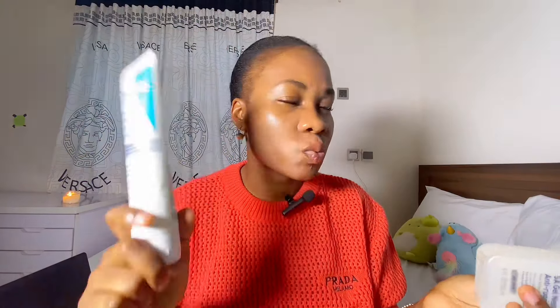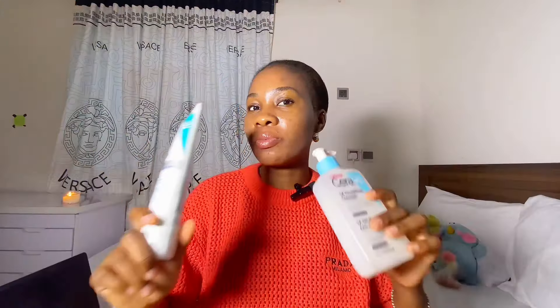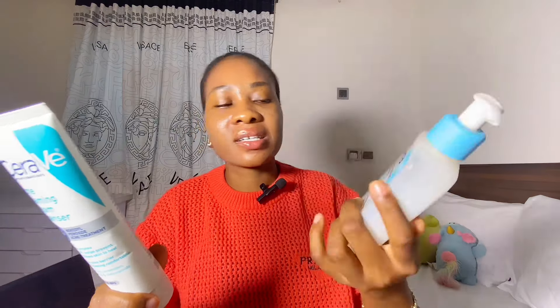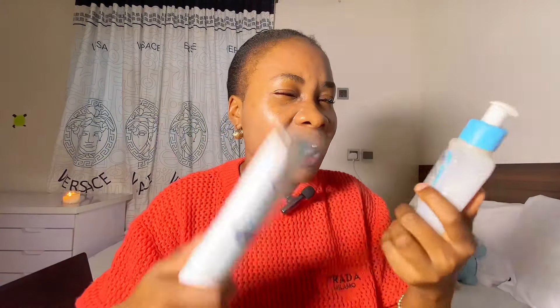If you use your salicylic acid wash at night to wash your face, do not follow up with the benzoyl peroxide face wash. Please do not use the CeraVe Acne Foaming Cleanser immediately after. What you are going to do is alternate both of them. For example, use your salicylic acid cleanser today, and if your acne is that bad, use your acne foaming cream cleanser tomorrow. So alternate them.